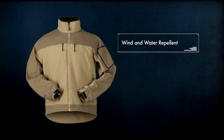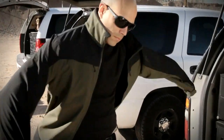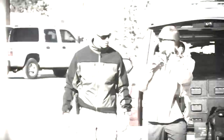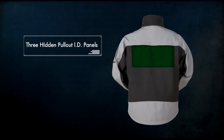Both wind- and water-repellent and featuring a lightweight mesh liner and drop tail, this jacket is perfect for any undercover, off-duty assignment, or just for wearing any day or night of the week. With its three 5.11 pull-out ID panels, you can remain undercover and covert until you're ready to be identified.